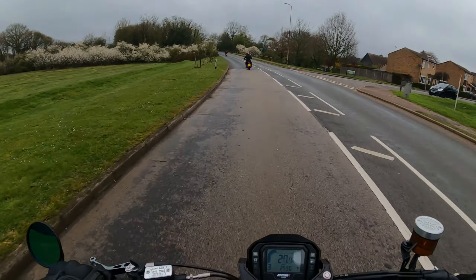We have a puddle! It does have a good bark to it, the exhaust.